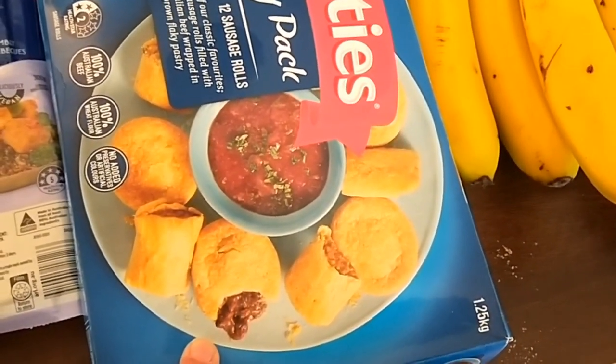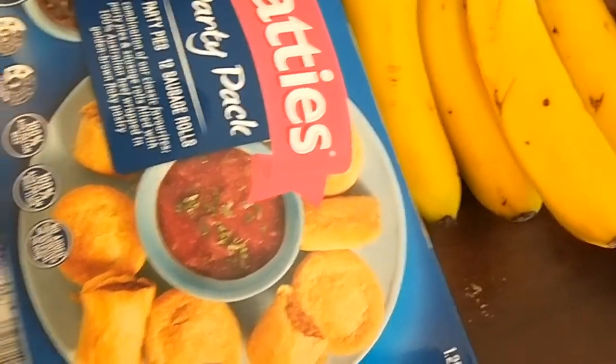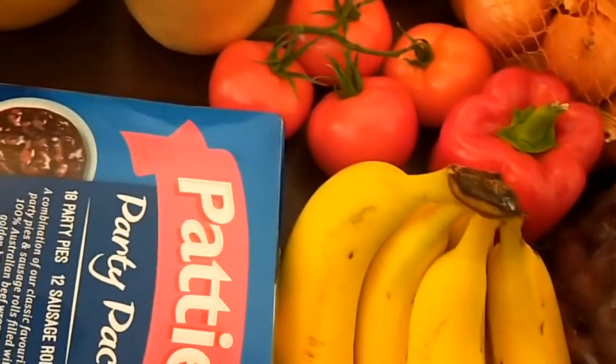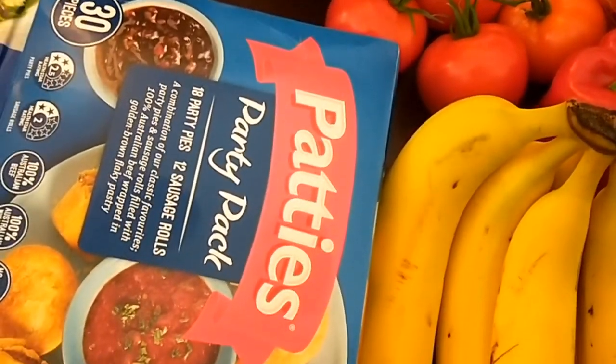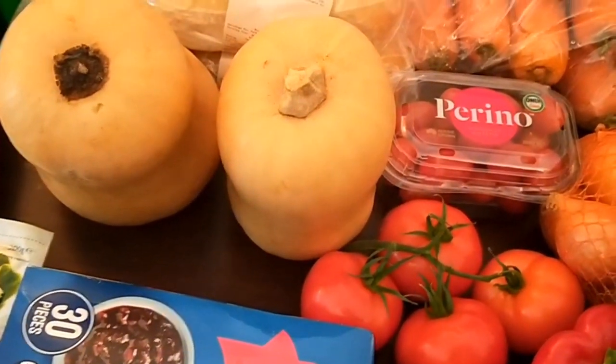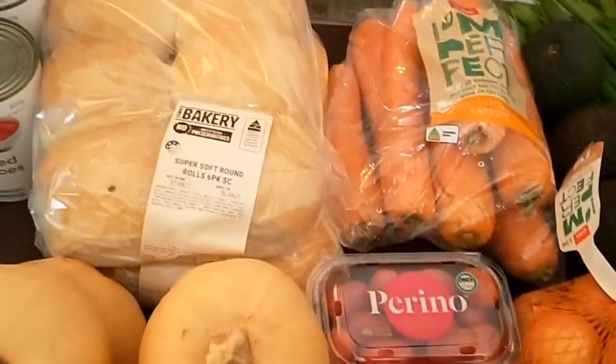I've got these party pies and sausage rolls - they were half price because of the football on Wednesday night, so just as a weekend treat. They were just a once-off. I did order one pumpkin but they were a bit small so they gave me two.